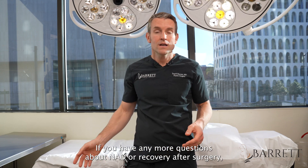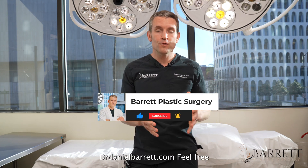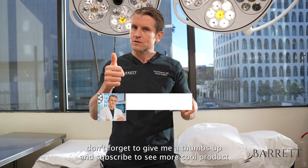Thanks for watching. If you have any more questions about NAD or recovery after surgery, check out my website, drdanielbarrett.com. Feel free to leave your comments, questions, and feedback right here on my YouTube page. And if you like what you saw today, don't forget to give me a thumbs up and subscribe to see more cool videos just like this.